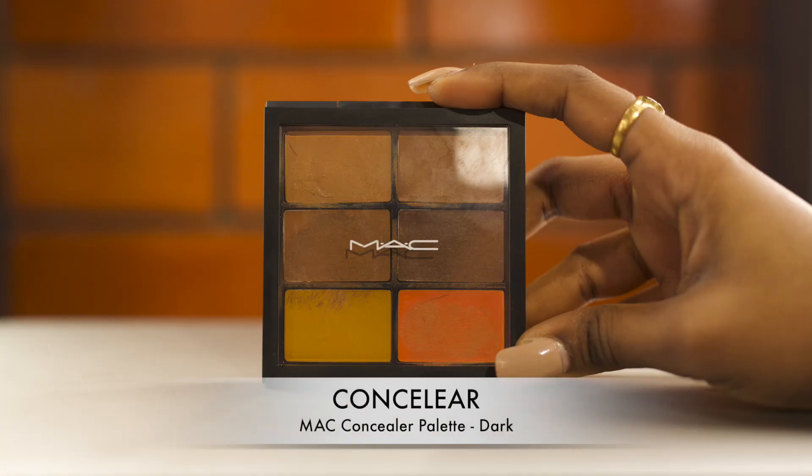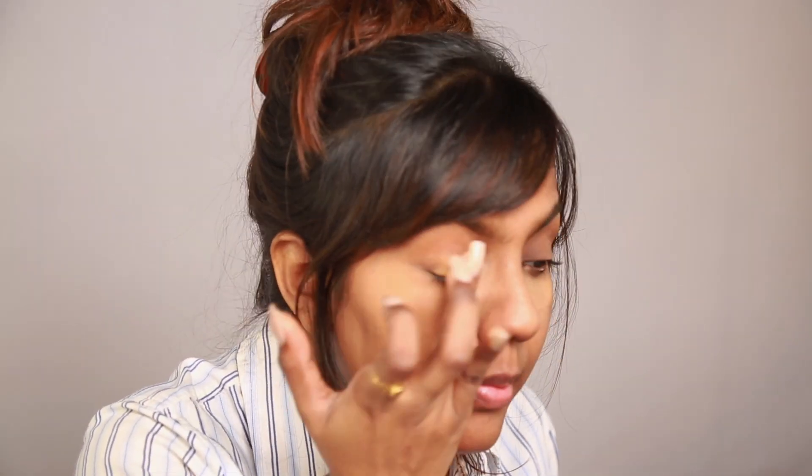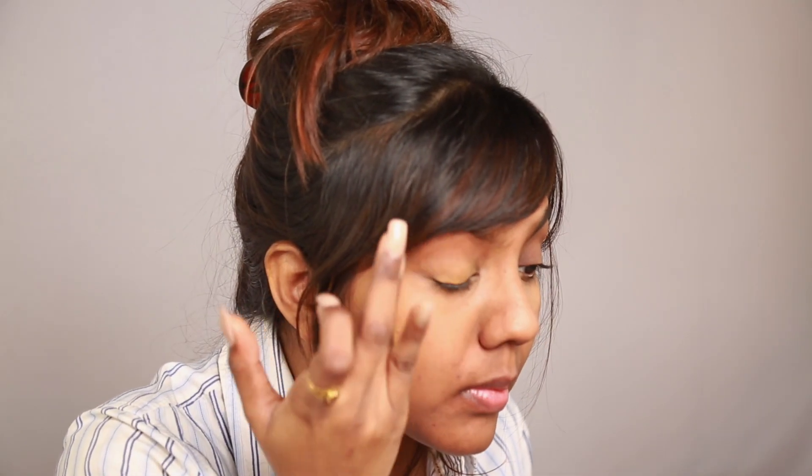I then use my MAC dark concealer palette to brighten up my eyelids and under my eyes. I'm patting this product onto my eyelids with my ring finger using very little pressure. Remember to be gentle around this area because the skin there is much thinner. Using a mix of two shades from the same palette, I conceal pigmentation around my nose, around my mouth, and wherever else I have spots on my skin, using my fingers in a dabbing motion.